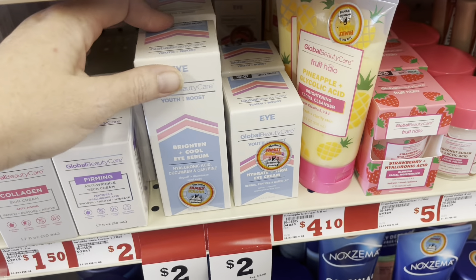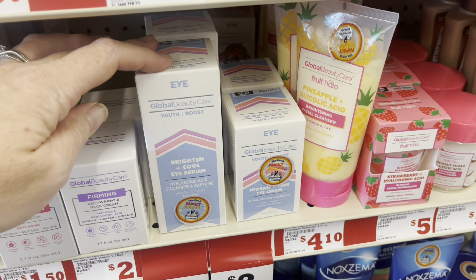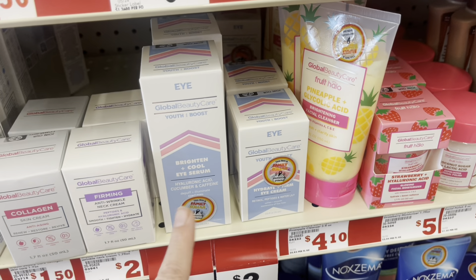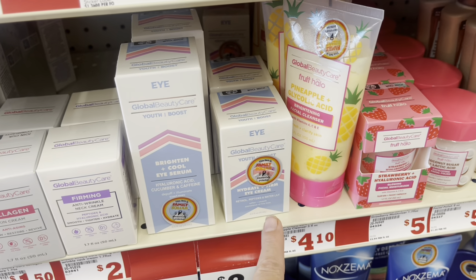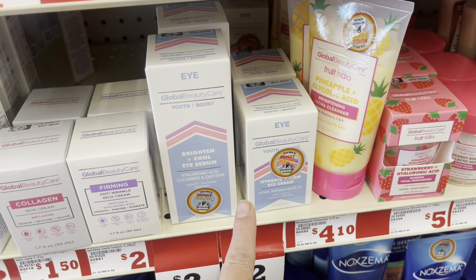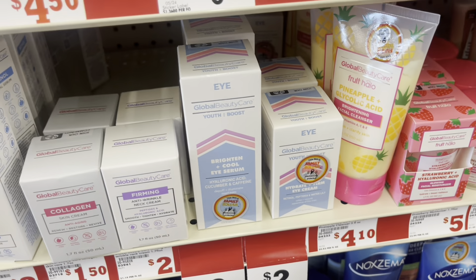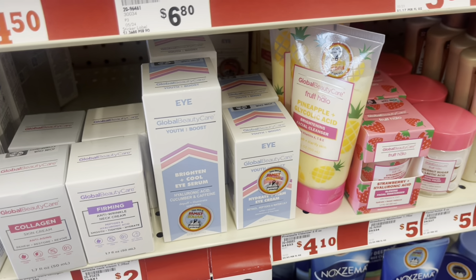I also wanted to show y'all these Global Beauty Youth Boost serums. This is the hyaluronic acid, this is the eye cream, and this is the face cream — actually they're both eye creams. They're on clearance for $2 and they were $5, so if that's something that you like, you might want to stock up.